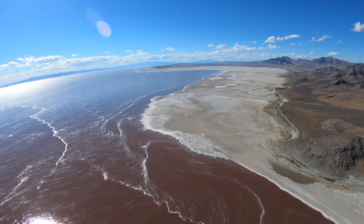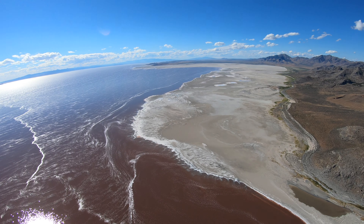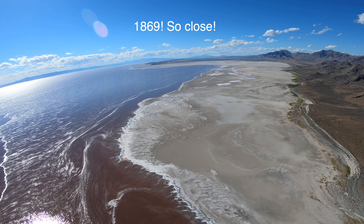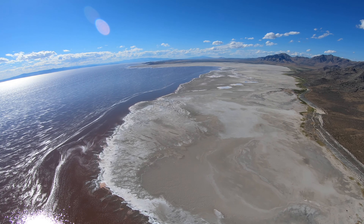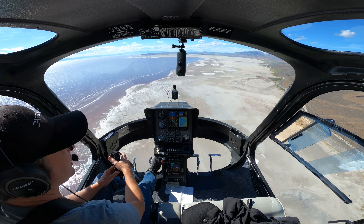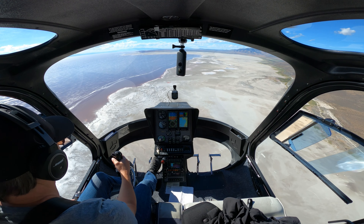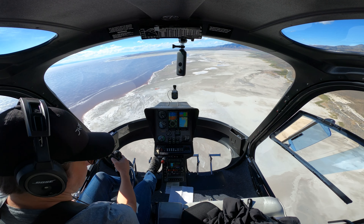I'm going to guess it was 1868. There was a railroad being built from the west coast and a railroad being built from the east coast, and they met up right here just to the north of these little mountains. That was the first railroad line across North America.